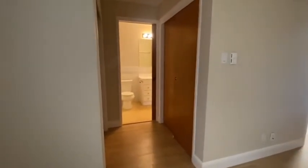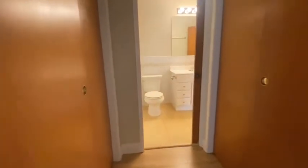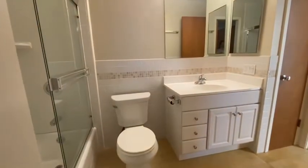You have a nice walk-through closet and direct access to this bathroom.